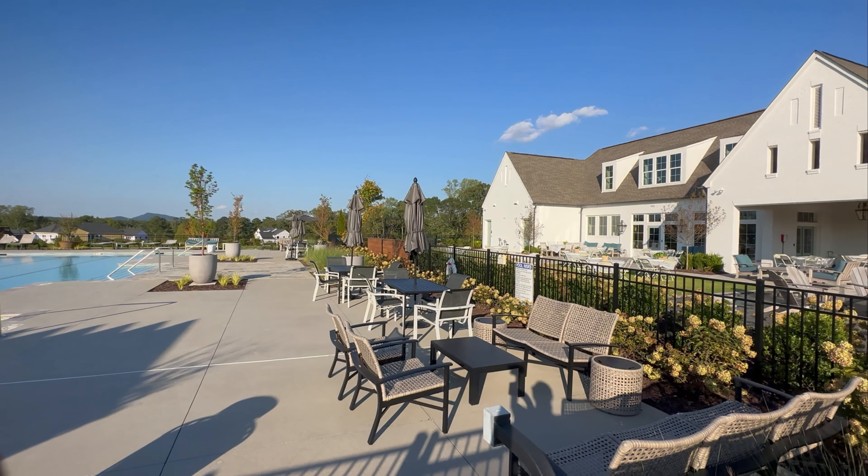Homes at Brookmead start at $1,106,000, which means you could save over $16,000 when you partner with me as your Realtor.